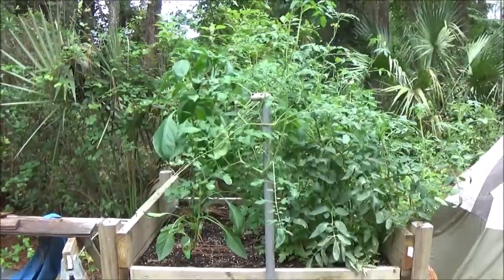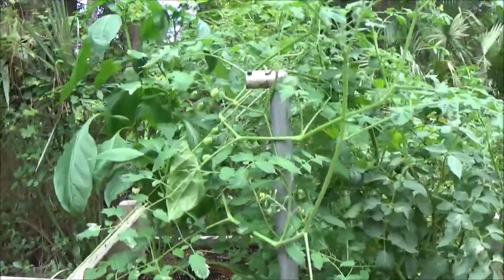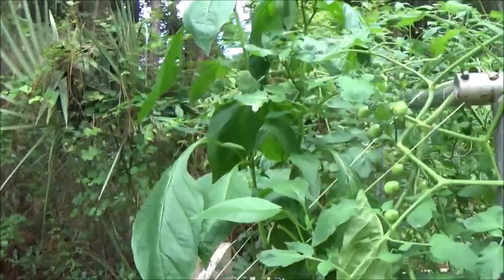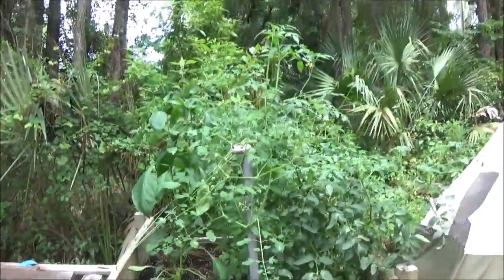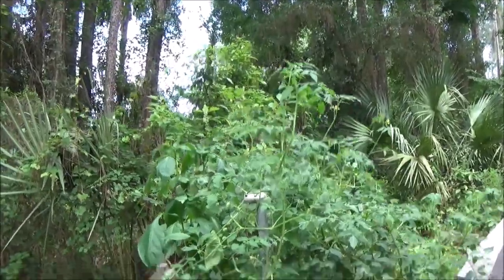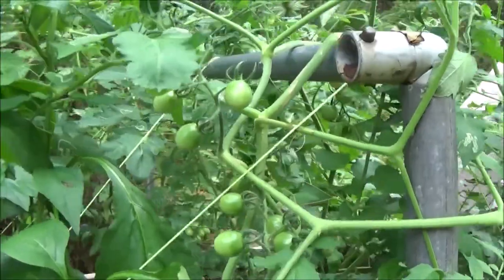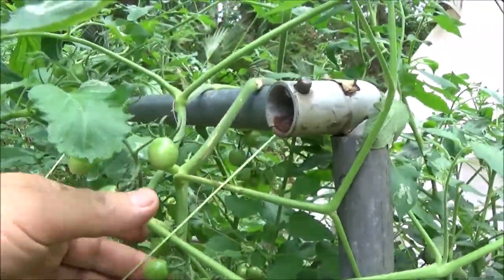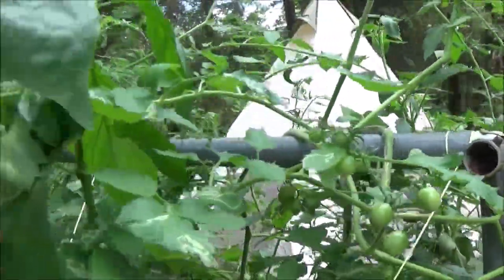Okay guys, garden update week six. It's getting huge — the cherry tomatoes are taking over man, they're just all over the place.